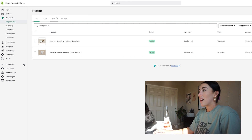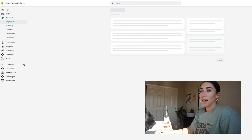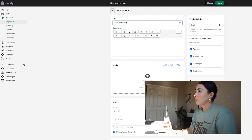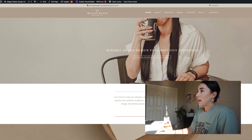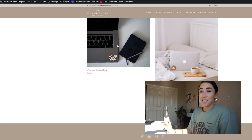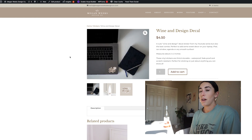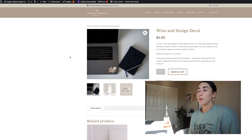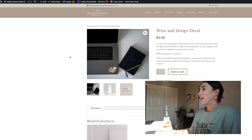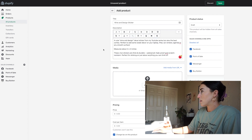Now you're going to want to add your products. I already added a couple, but I'm going to add a brand new one with you. I'm going to head over to 'Add Product' and add the Wine and Design sticker. Since I already set this up on my website with WooCommerce, I'm just going to copy the descriptions and photos over.